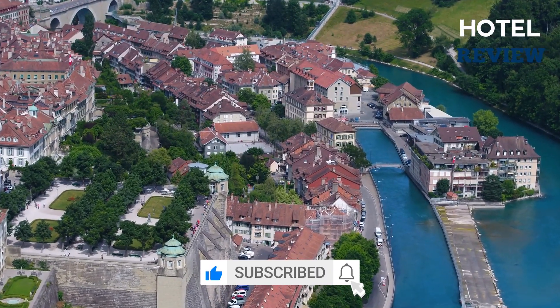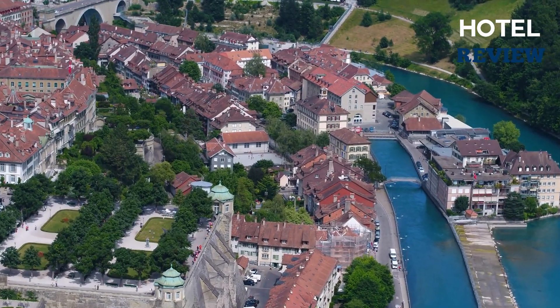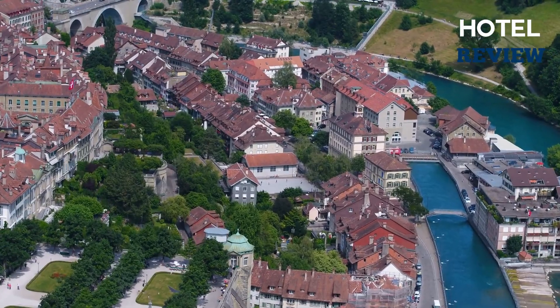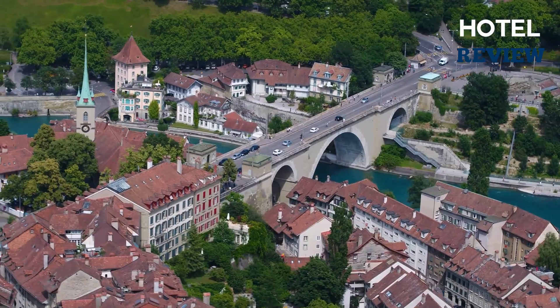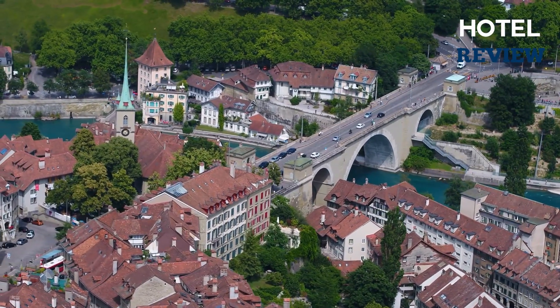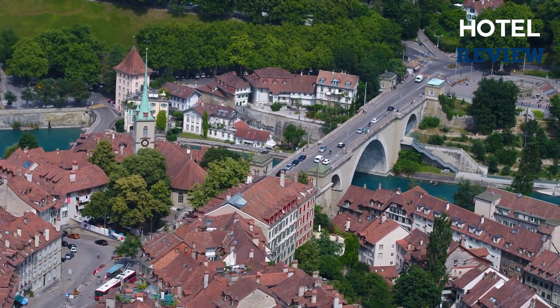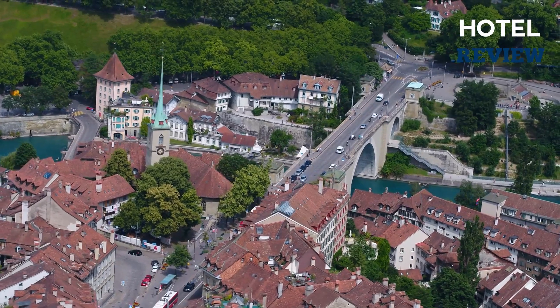Bern's cultural offerings include the Summer and Winter Jazz Festivals, the Buskers Festival, and the Gurten Festival, which takes place in mid-July. Numerous museums and theaters cater to a wide range of interests, and street-side attractions include the Zytglogge, a medieval clock tower with moving puppets.